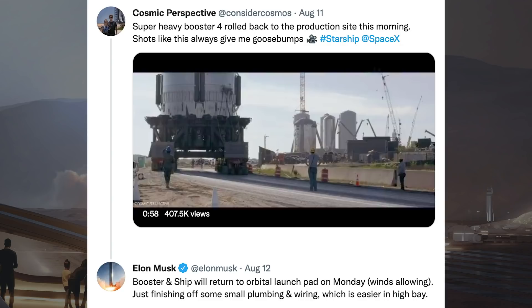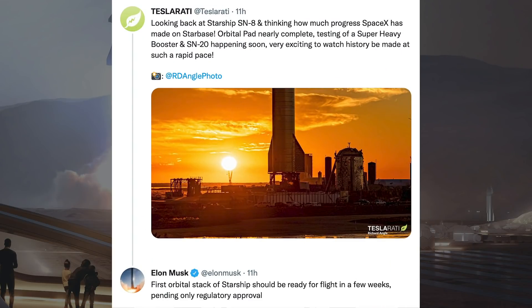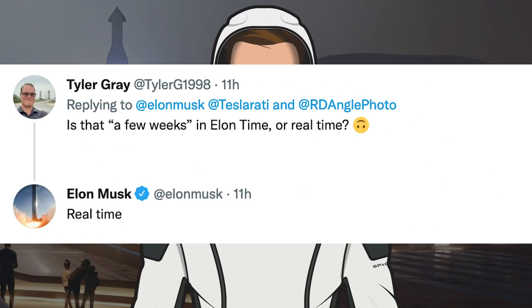Musk responded to the slow-mo video saying Booster and Ship will return to the Orbital Launchpad on Monday, winds allowing, as they're just finishing some small plumbing and wiring which is easier in the high bay. Musk also provided more info on when to expect the first orbital flight, responding to a tweet about Starbase progress: '1st orbital stack of Starships should be ready for flight in a few weeks, pending only regulatory approval.' When asked if that was Elon time or real time, he said: 'real time.'